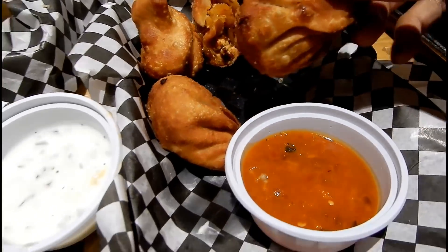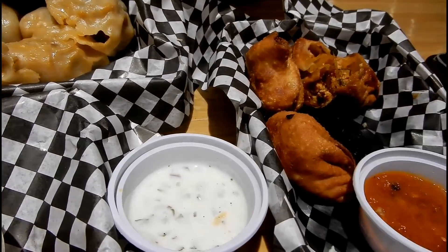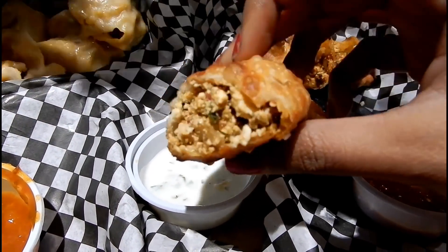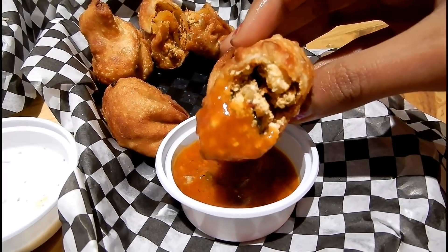Next up we have these deep fried paneer achari momos. The filling is basically grated paneer which is marinated with an achari sauce. It's really yummy. And I bet your mouth is watering while watching this.